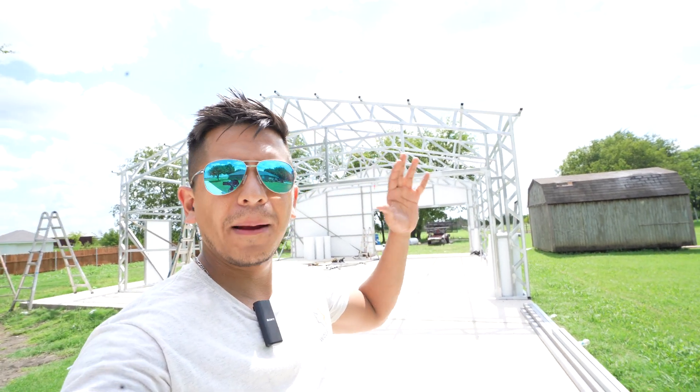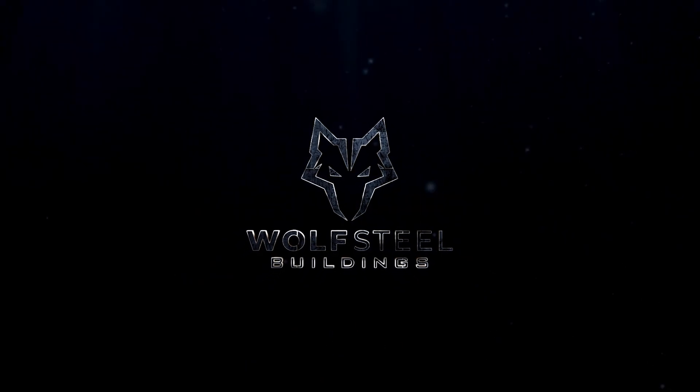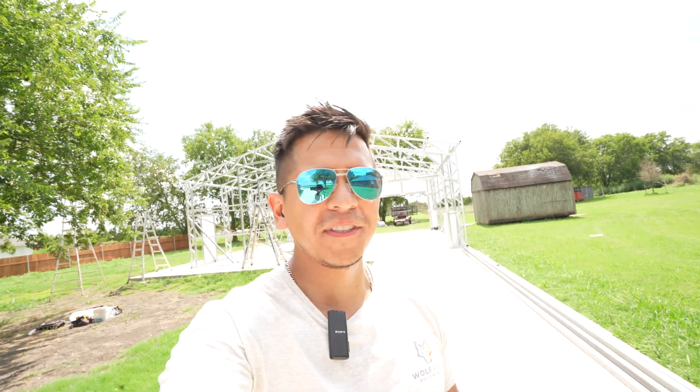Welcome back! This is Advil from Wolfsteel Buildings. We're out here in Red Oak, Texas, south of Dallas — pretty close to us since we're based out of Fort Worth. I'm about to show you an awesome building. This is a tubular bolt-up that you're seeing behind me — 35 wide by 35 long. Let's get started.